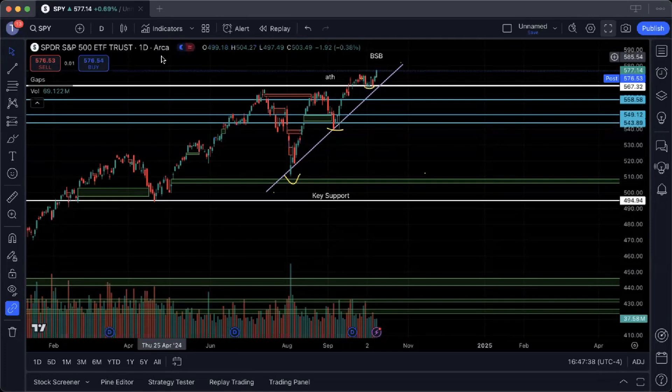The market is gearing up for a pretty significant run. I think we're going to see some continued upside to possibly test 5.85 and 5.90 on SPY in the coming weeks.